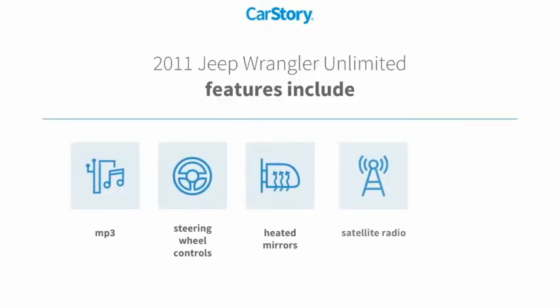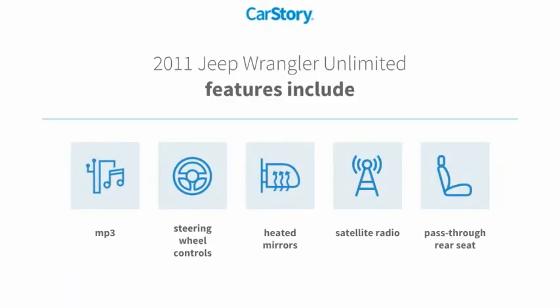Features also include satellite radio, pass-through rear seat, heated mirrors, steering wheel controls, and MP3.